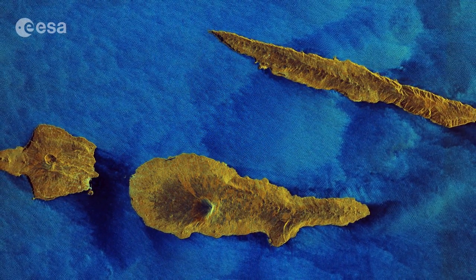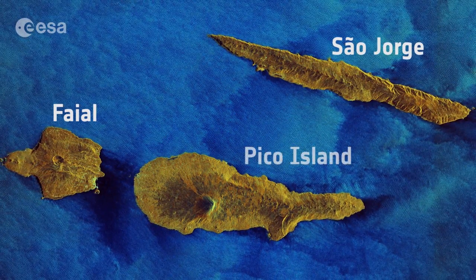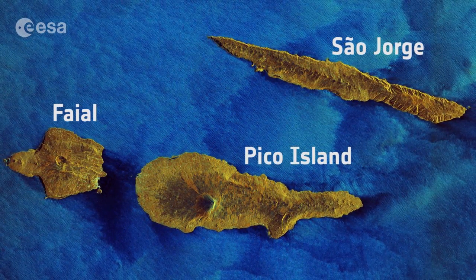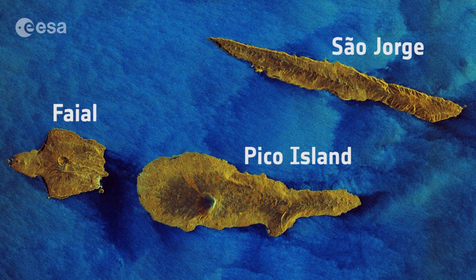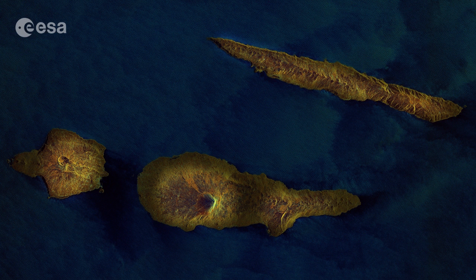It features some of the Azores Islands about 1,600 km west of Lisbon, including the turtle-shaped Fayal, the dagger-like Sao Jorge and Pico Island, with Mount Pico reaching over 2,351 m in height. The image highlights the differences in the relief of the islands, with volcanoes and mountains clearly standing out.